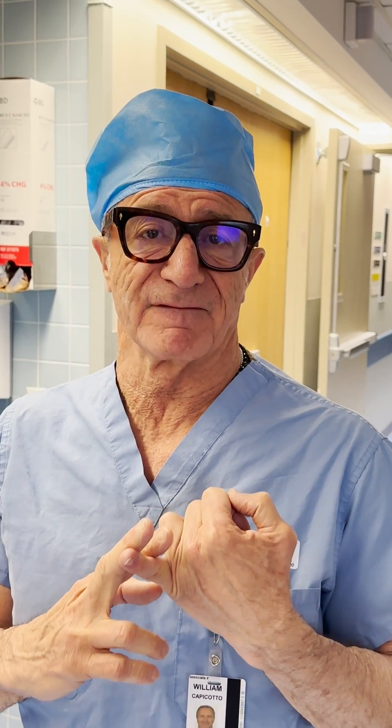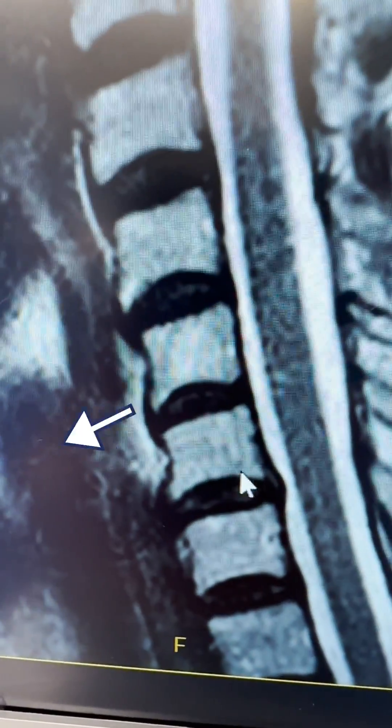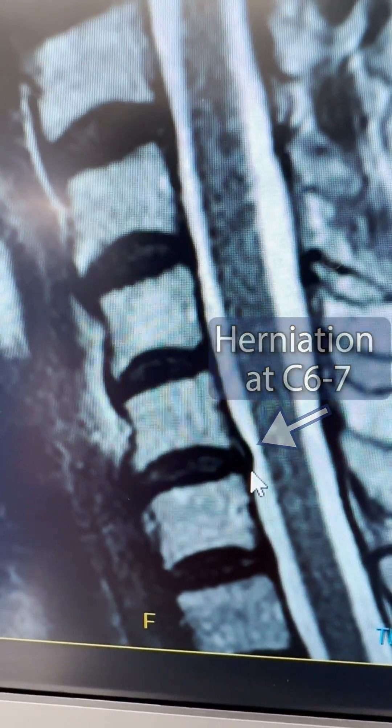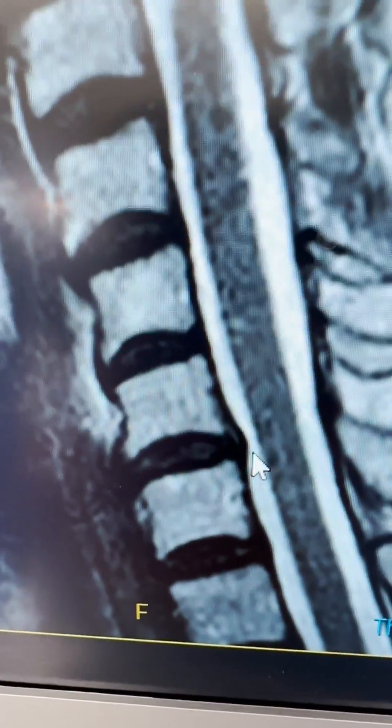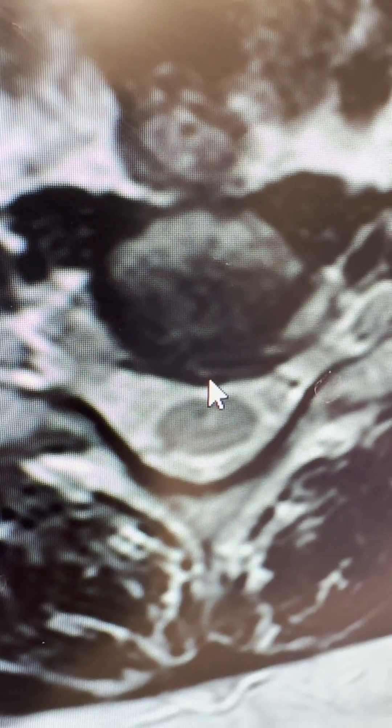First one's going to be an anterior discectomy and fusion at C6-7. This is a patient that has a herniation at C6-7, pain into their right arm, and a lot of headaches. This may also qualify as a Modic sign. On the axial views — the cross-sectional views — here's more of a central herniation, with a bit of an annular tear right here.